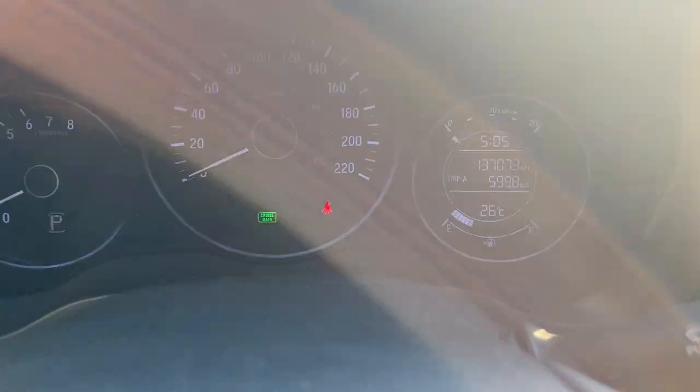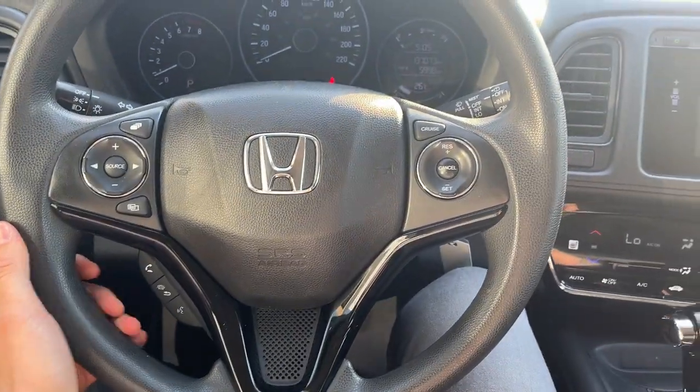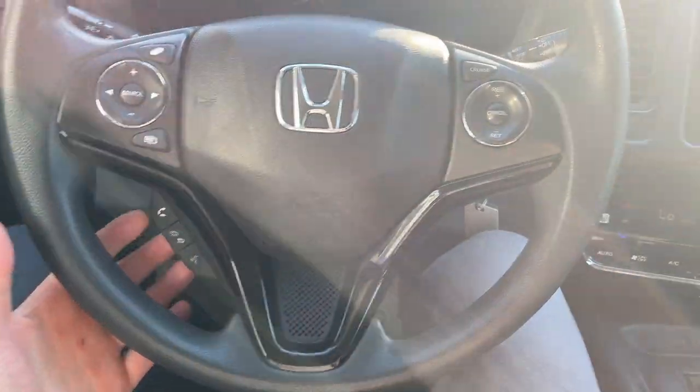Stepping into the vehicle, you have your speedometer showing only 137,000 kilometers on this Honda — so just being broken in. These Honda engines are very reliable and can go for a long distance. You do have Bluetooth here as well.